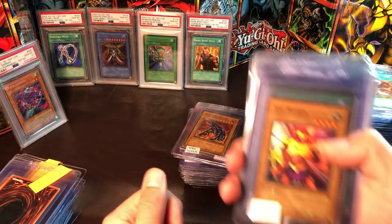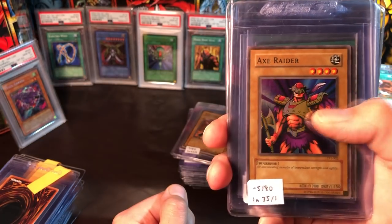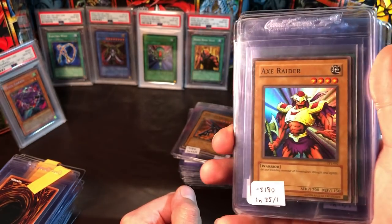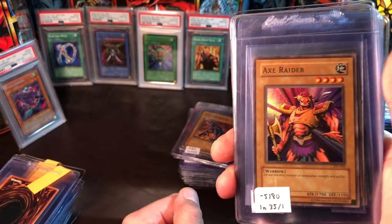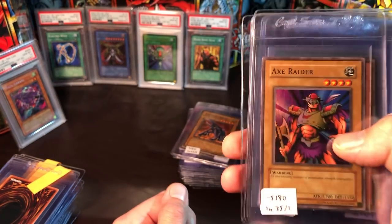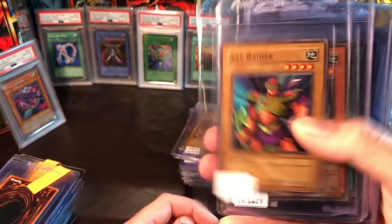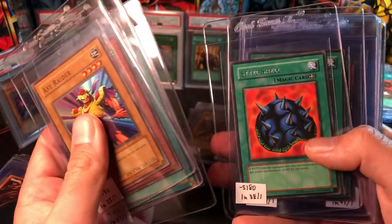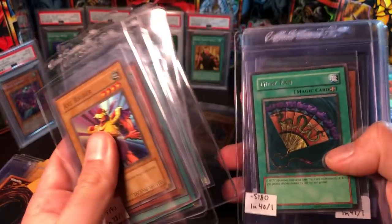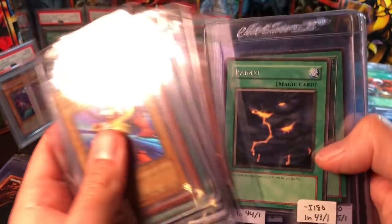From everything beyond that point, all the cards you see are mine. The last opening on the channel was me opening Tournament Pack 1 packs — really excited to have pulled this Axe Raider. Check out the video to see the other goodies pulled. We have Patrol Robo, Elf's Light, Steel Shell, Burning Spear, Gust Fan, and Beast King of the Swamps.